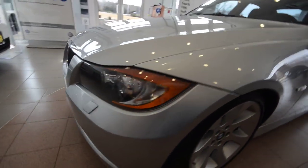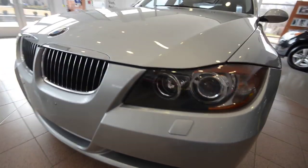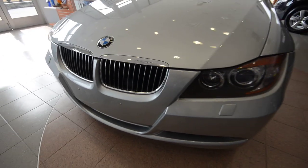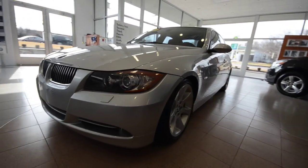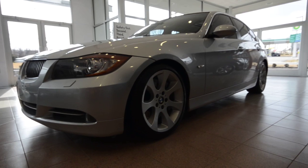You have the bi-xenon headlights with the angel eyes — those circles there. There's a plate bracket on it, that's why you have the holes there. Fog lights down below, and overall I really like the overall appearance of this — pretty sharp.